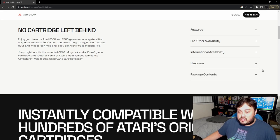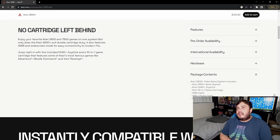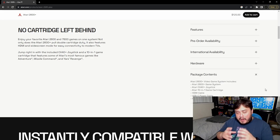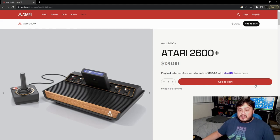I'm assuming it's going to be emulation-based. It comes with one joystick, the system itself, the 10-in-1 game cartridge, HDMI, and a USB-C power cable — which is nice to see, because a lot of us have USB-C cables lying around from Android phones. If you have a Switch power cord, that should be able to power it up. It looks like Atari is positioning this for the holidays.